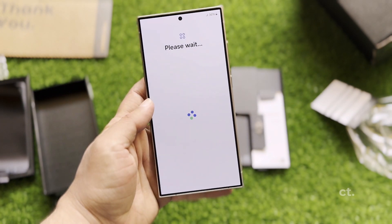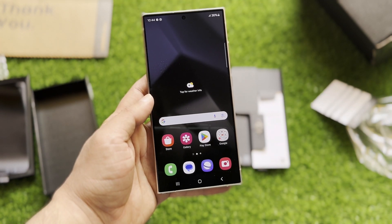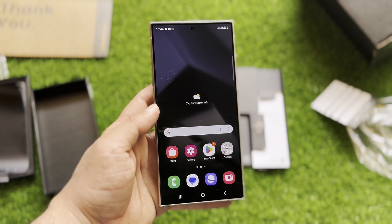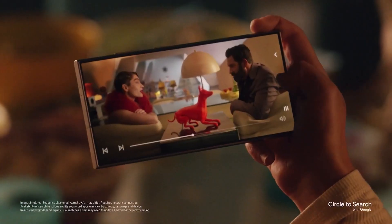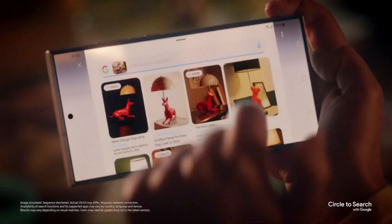Samsung is set to roll out a substantial update for the Galaxy S23 series in the coming week, bringing forth many features from the Galaxy S24 lineup. With One UI 6.1 on the horizon for Galaxy S23, let's delve into the notable enhancements and additions users can expect.